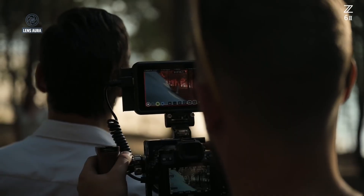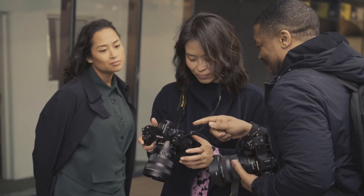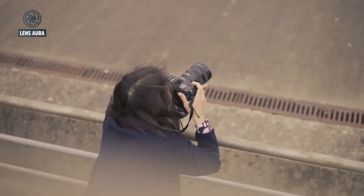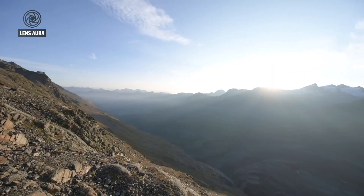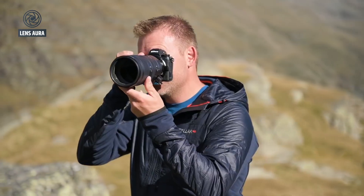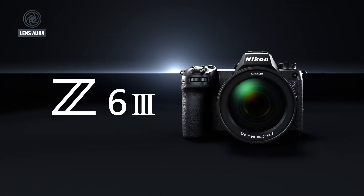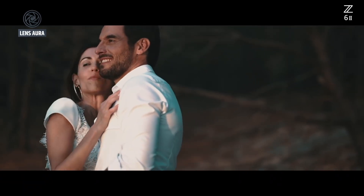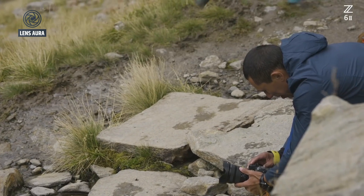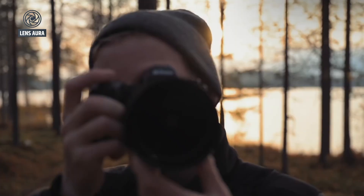Studio and product photographers also stand to gain, particularly in high-end commercial work where capturing every subtle nuance can make or break a project. Another exciting possibility is the rumored inclusion of pixel shift multi-shot technology. This feature captures multiple images while subtly moving the sensor and then combines them to create even higher resolution results with improved color accuracy and reduced noise. If Nikon incorporates this technology, it would send a strong message to the industry, placing the Z73 in direct competition with Sony's A7R line and other high-resolution champions.